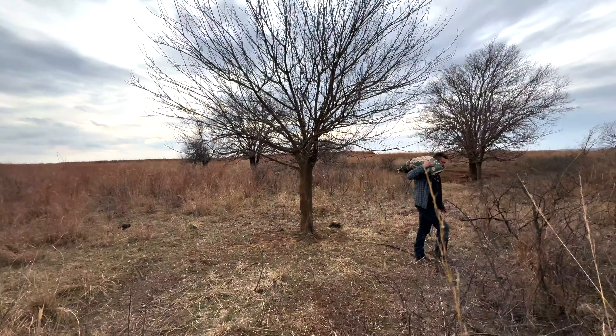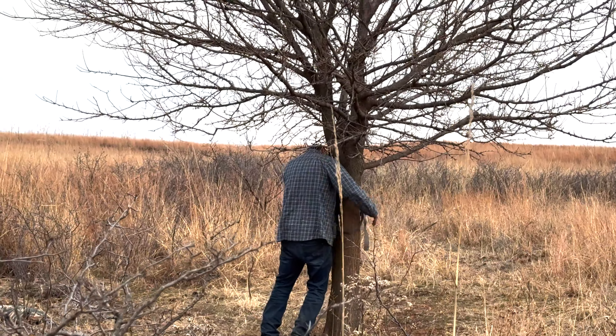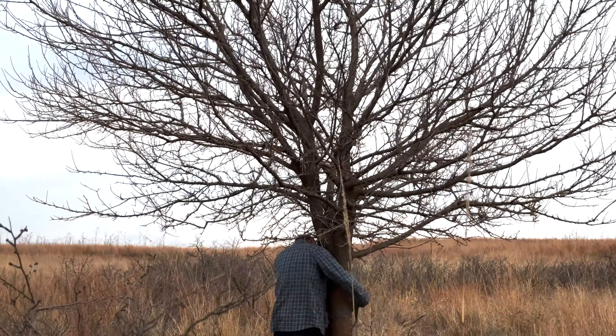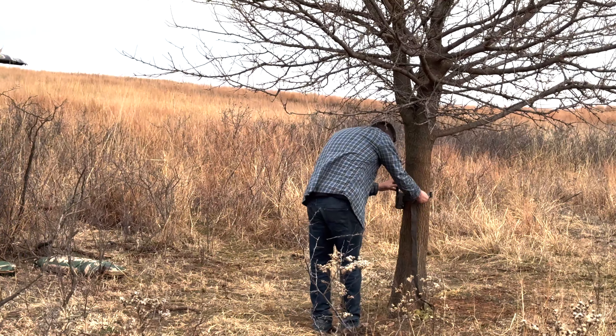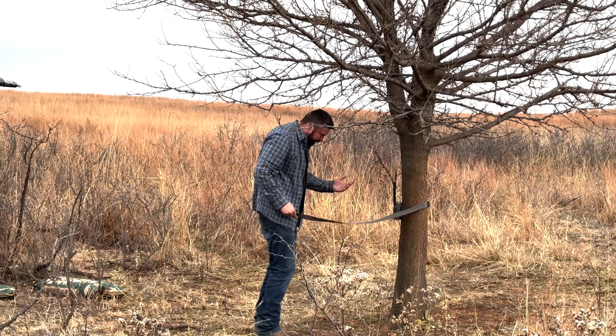These Stealth Cam cell cameras are one of the greatest tools in the world for finding big bucks. The cellular aspect means you don't have to come in and check the cards so often, plus it gives you an instant report of what you've got going on. We've been utilizing these Stealth Cams for many years and I attribute a lot of our success to them. In my opinion, there's not another more durable, reliable cell camera on the market.